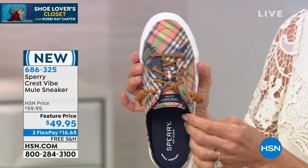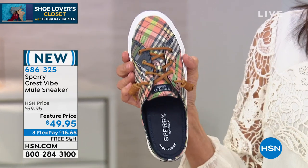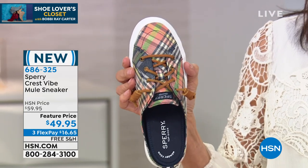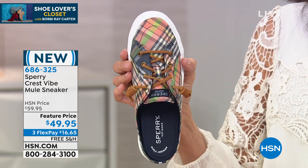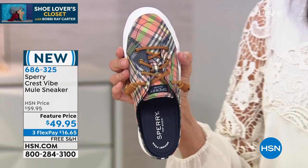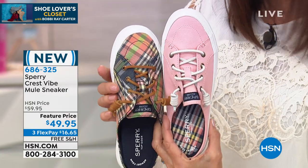Your sizes are five, five and a half to 10, 11, 12 in medium width, from $59.95 — we just marked it down to $49.95. Three flex pay. It is also, by the way, free shipping and handling on this one.